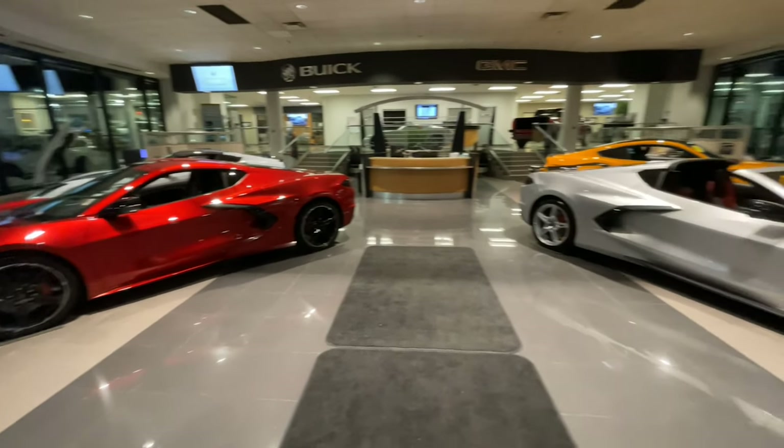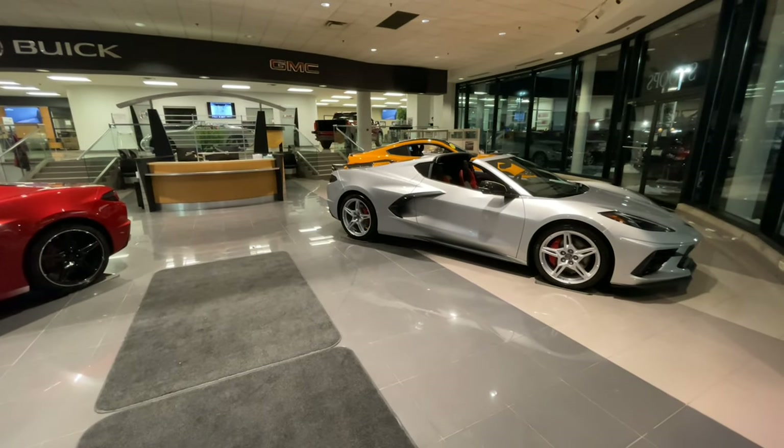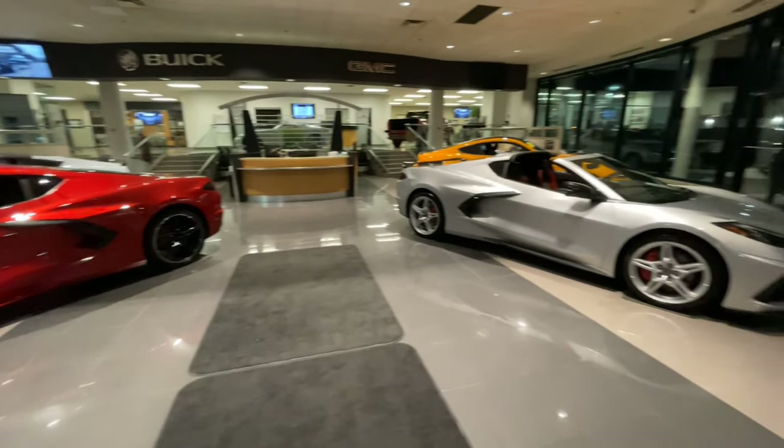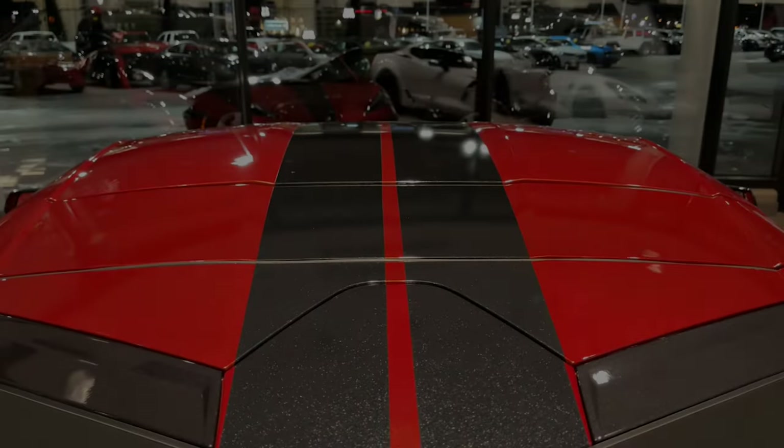It's the Trade-in Tuesday you've been waiting for — the C8 Corvette Edition, featuring not one, but two, yes two, mid-engine bad boys.